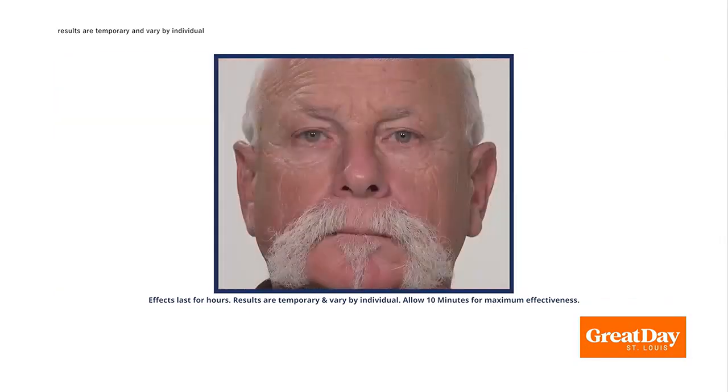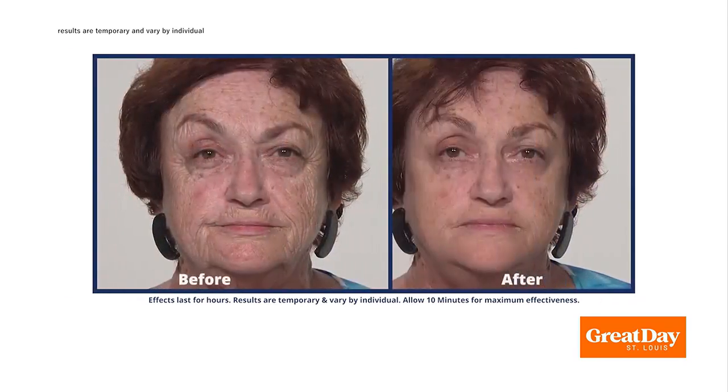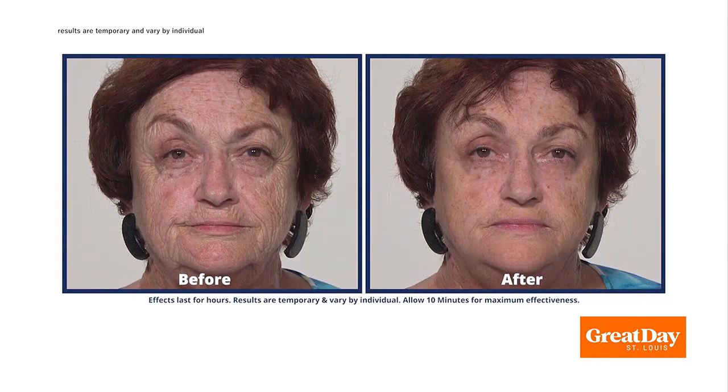Whether you're tired with puffy under-eye bags or have signs of aging, we have the perfect solution for you. Plexiderm is what I'm talking about. And Scott DeFalco joins us to tell us more about it and the new 10-minute challenge.